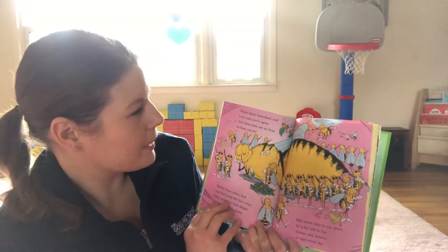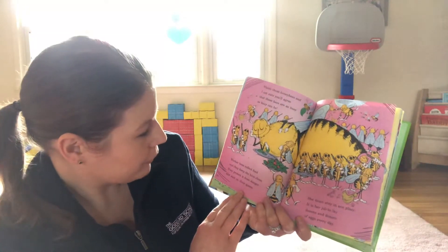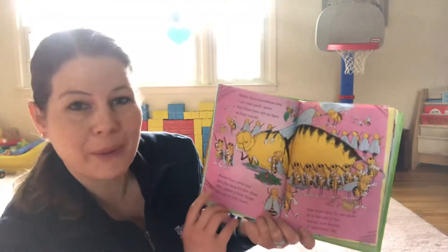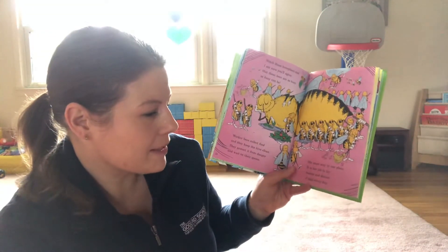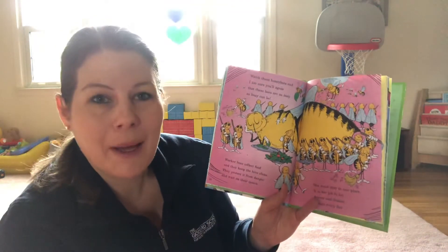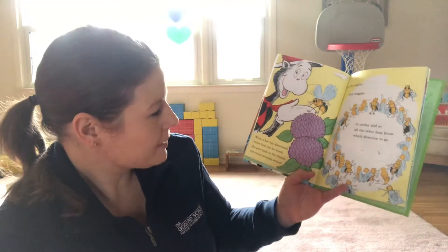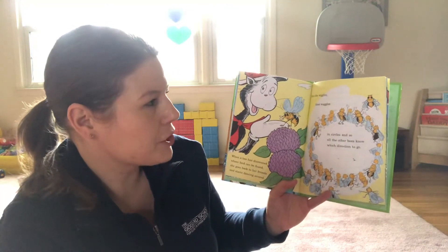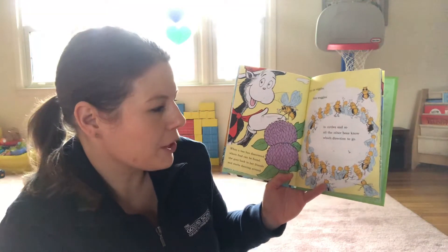Watch these honey bees and I'm sure you'll agree that these bees are as busy as busy can be. Worker bees collect food and they keep their hive clean. They protect it from danger and wait on their queen. She must stay in one place. It is her job to lay dozens and dozens of eggs every day. When a bee has discovered where food can be found, she goes back to her friends and starts dancing around. First she wiggles, then she waggles in circles, and so all the other bees know which direction to go.